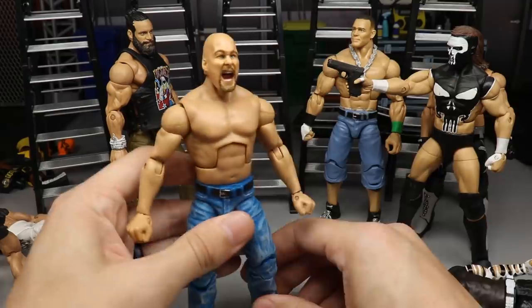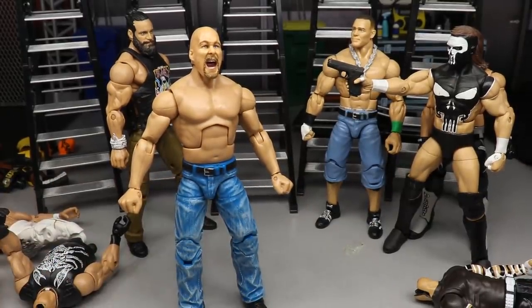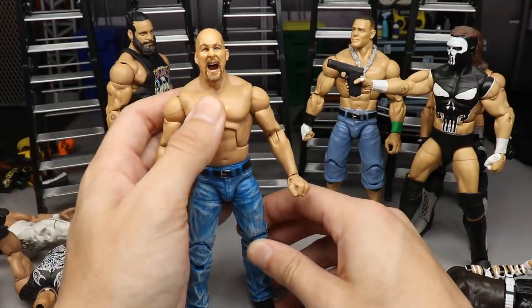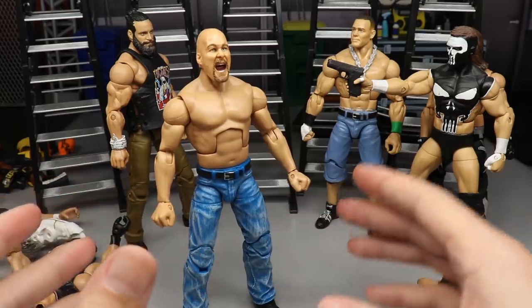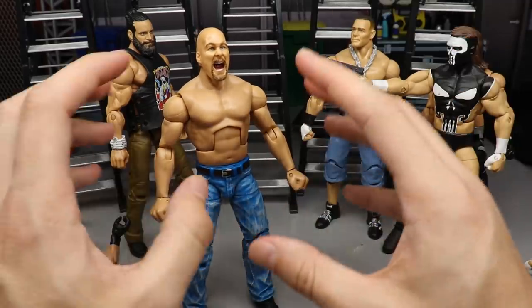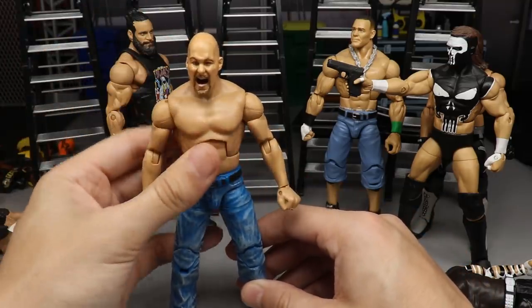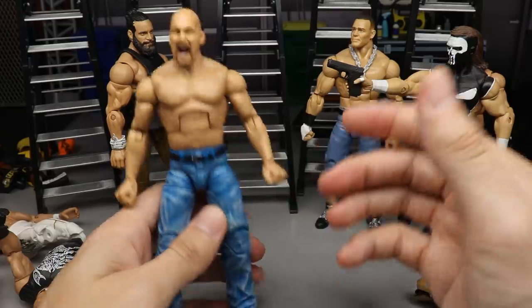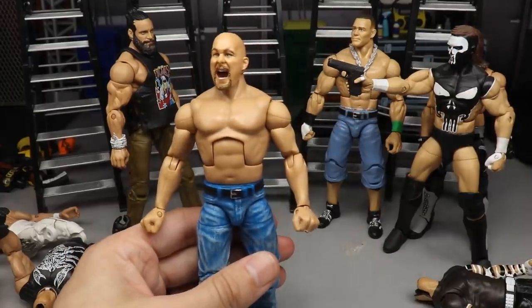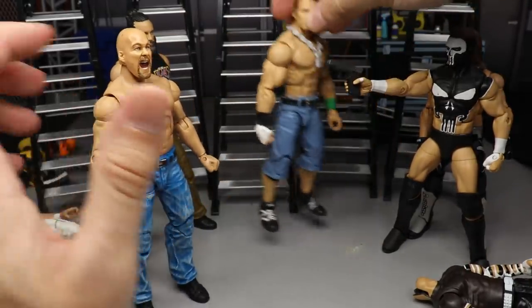I feel like certain figures always have this problem. I don't know exactly what the full issue is but certain figures are always in the realm of possibility to have it. This DX Triple H body is what we've got going on - I did pop the Jakks Deluxe Aggression Stone Cold head sculpt on there, and this is a beautiful looking fix-up but it's kind of ruined because it has a fidget spinner waist. I've had so many figures like this and I think a lot of you can relate to this issue.